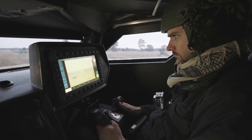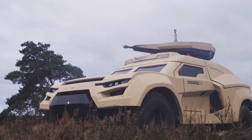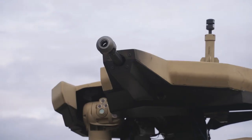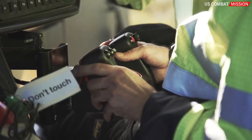The Cockerill iX is born from the merger of the technological excellence of weapon systems and the expertise of rally raid performance. It represents a break with traditional concepts and imposes a new paradigm of military land operations.